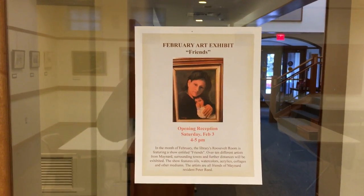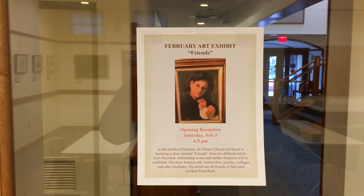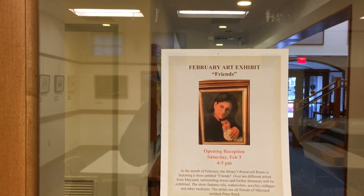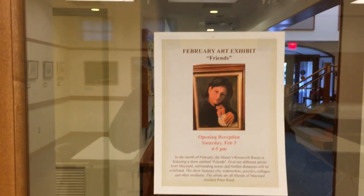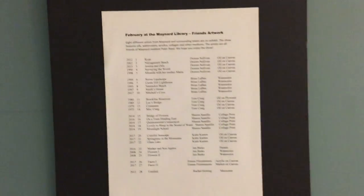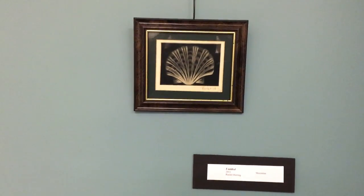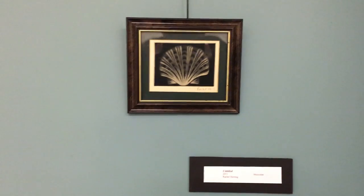We now have a new art show at the Maynard Library called Friends that will run for the month of February. We start over here with the list of all the Friends. The first one we have is Terry Herring's niece, Rachel, who did a mezzotint.